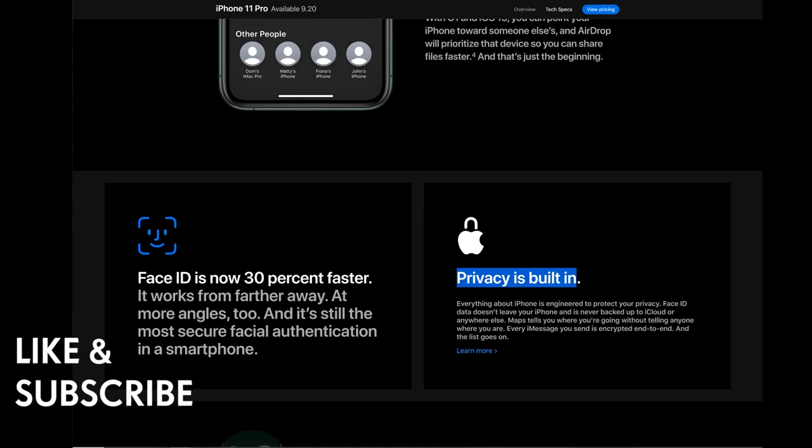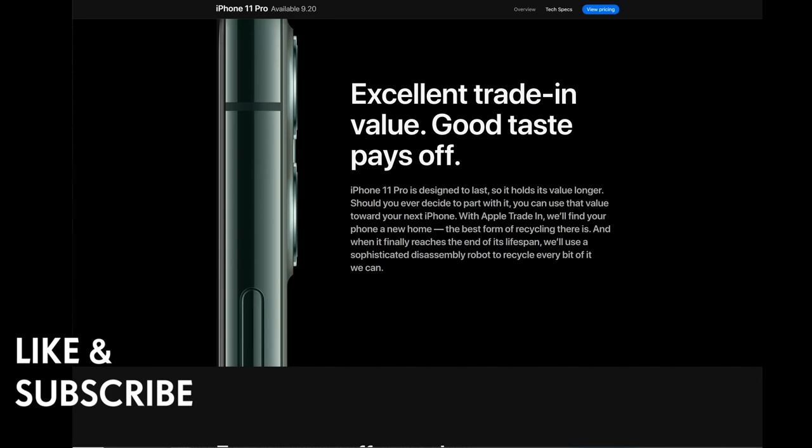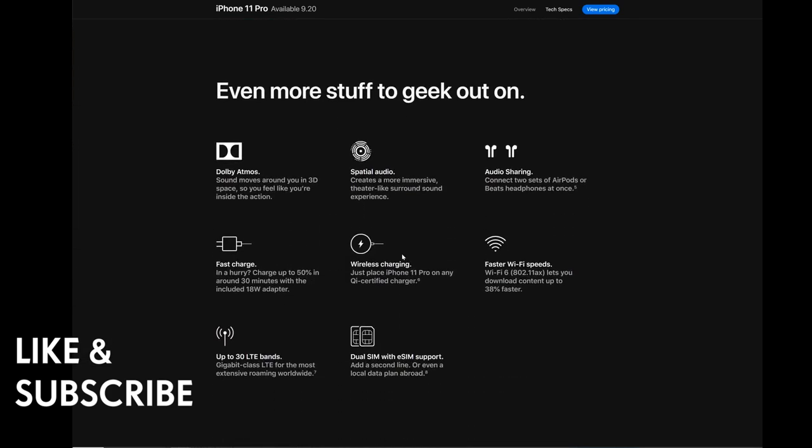Privacy is built in. iPhone 11 Pro is designed to last and holds its value longer, should you ever decide to part with it — excellent trading value. Dolby Atmos sound moves around you in 3D space so you feel like you're inside the action, and spatial audio creates a more immersive theater-like surround sound experience. Audio sharing lets you connect two sets of AirPods or Beats headphones at once. Fast charge: in a hurry, charge up to 50% in around 30 minutes with the included 18-watt adapter.